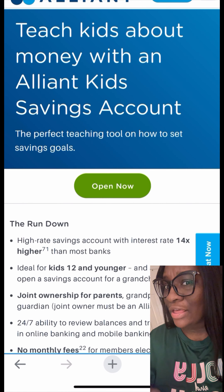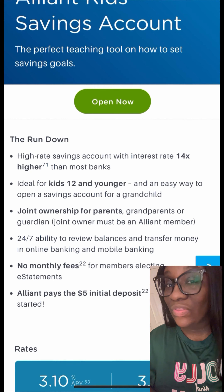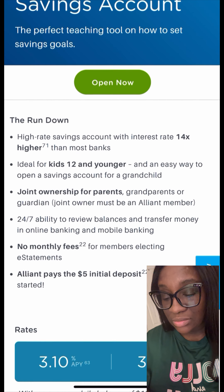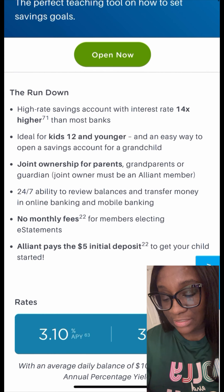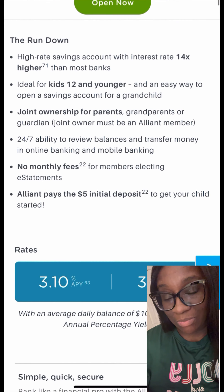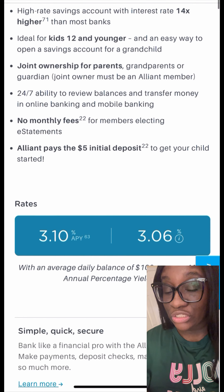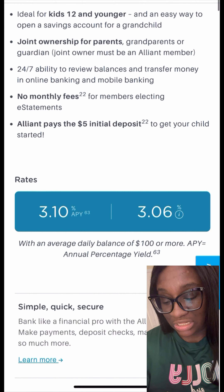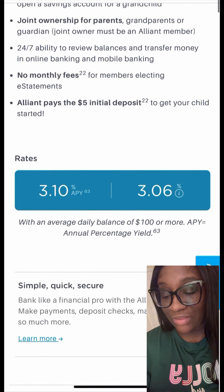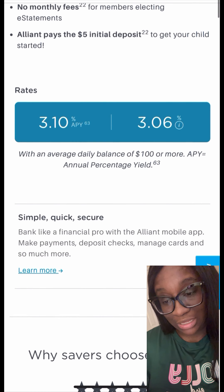I just found out about another high-yield savings account for your kiddos and it is with Alliant Credit Union. They have a higher savings rate with interest rate 14 times higher than most banks. It is great for children who are 12 years or younger, and it is an easy way to open up a savings account for your grandkids, your kids, or your great-grandkids.